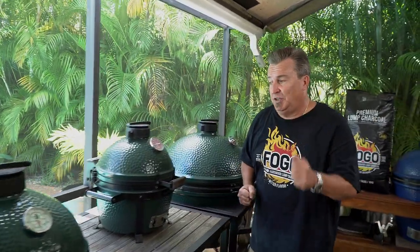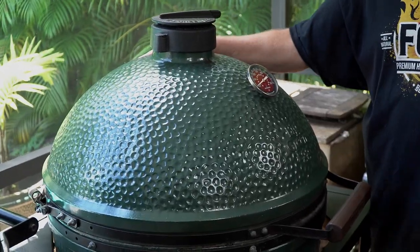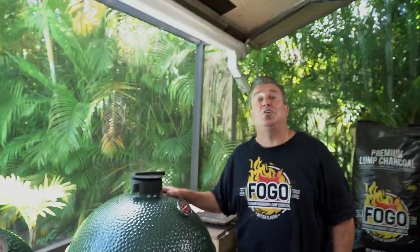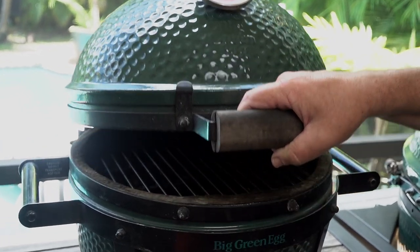Last, but certainly not least, is my oldest child — the XL. The big boy. 20-pound briskets got nothing on this thing. You can cook a lot of food on here. We're going to delve into the reason for each one, what you can do with each one. So let's jump into each one individually and show what it's got.